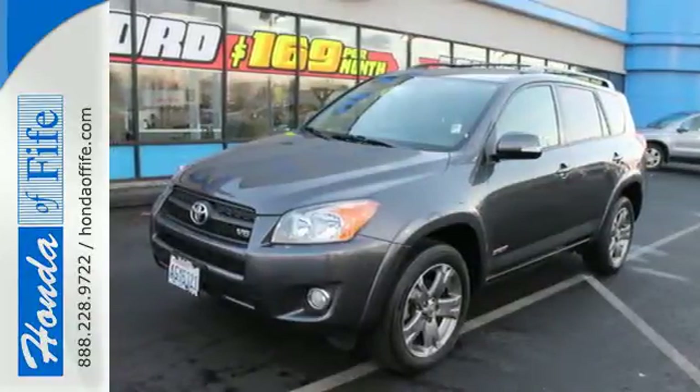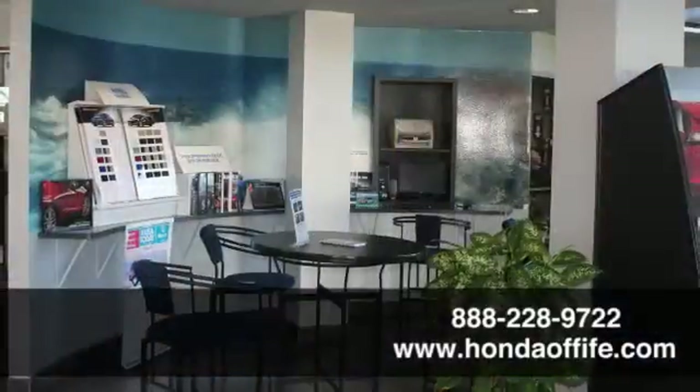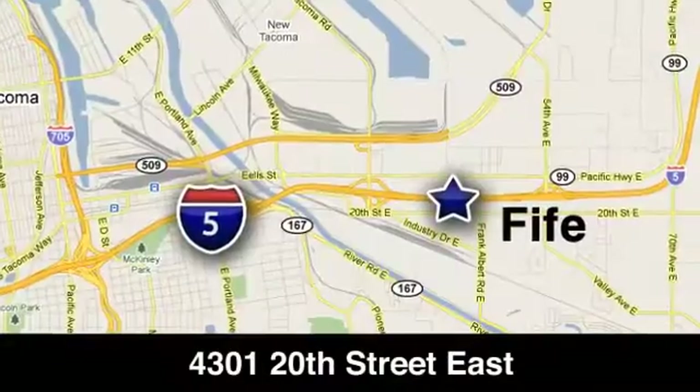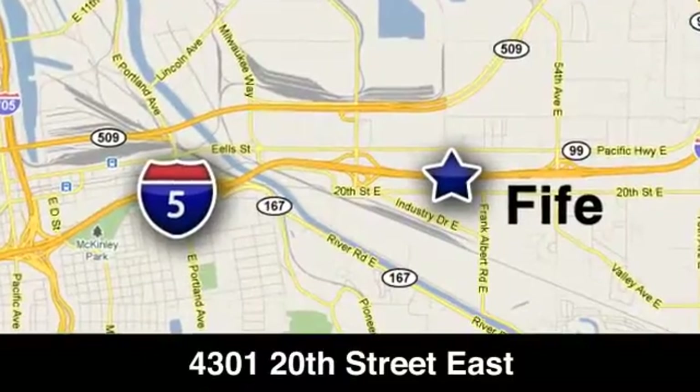Come on in today and see it for yourself. Call, click or stop in to Honda of Fife today. We're conveniently located at 4301 20th Street East in Fife, Washington, right on I-5.